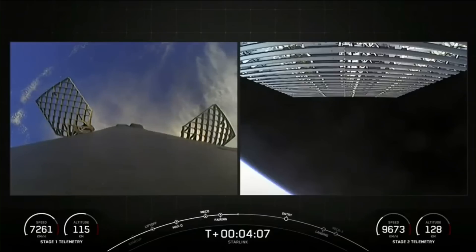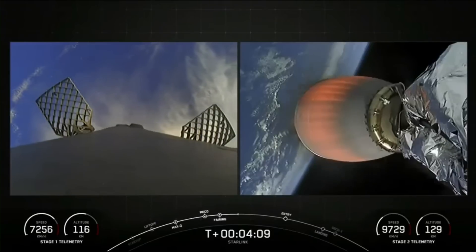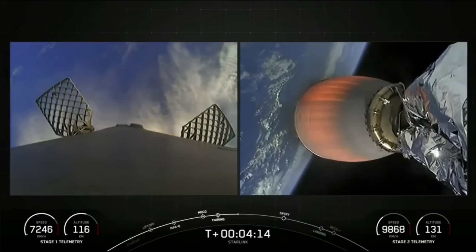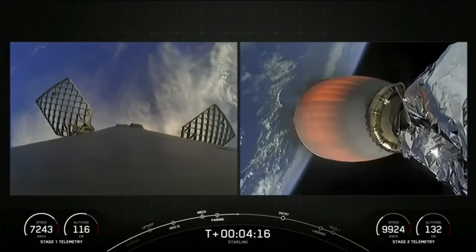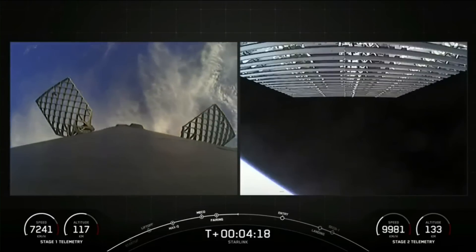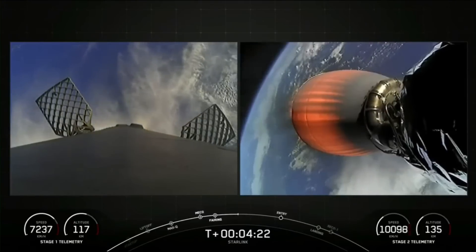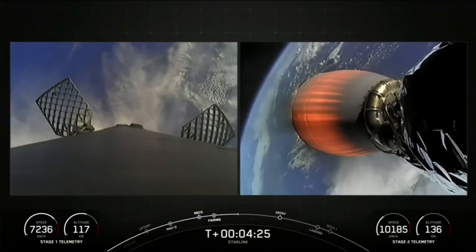Currently, the first stage is on its way back to Earth towards our drone ship, and the MVAC engine attached to the second stage is continuing its burn, which will last for another several minutes. Both stages continue on nominal trajectories.